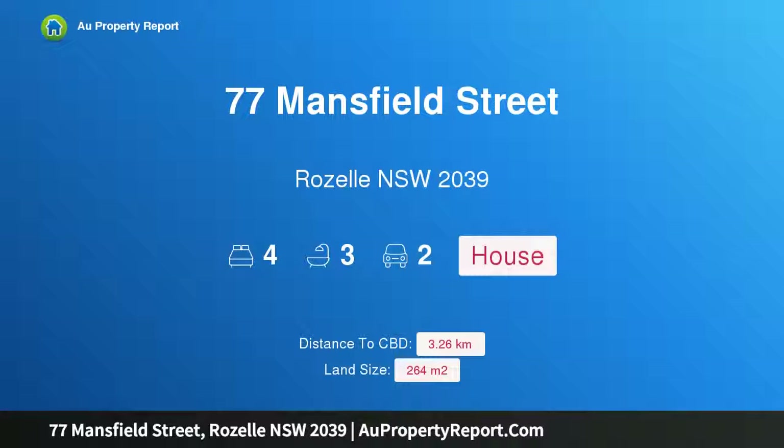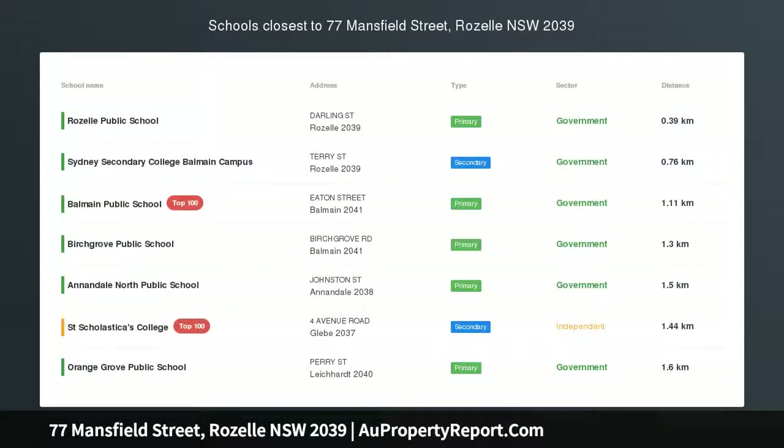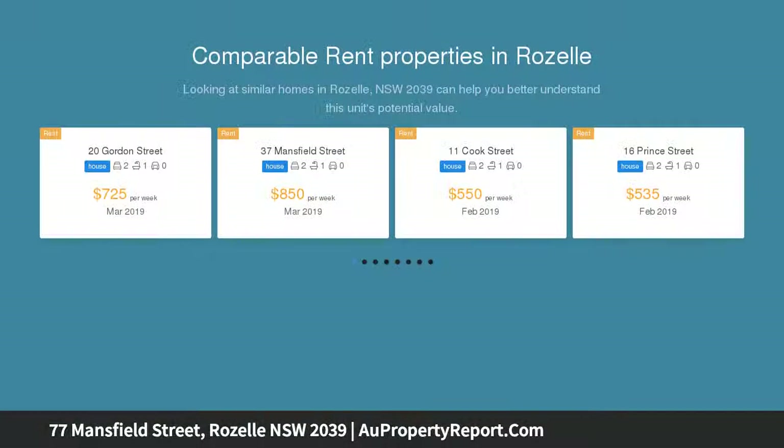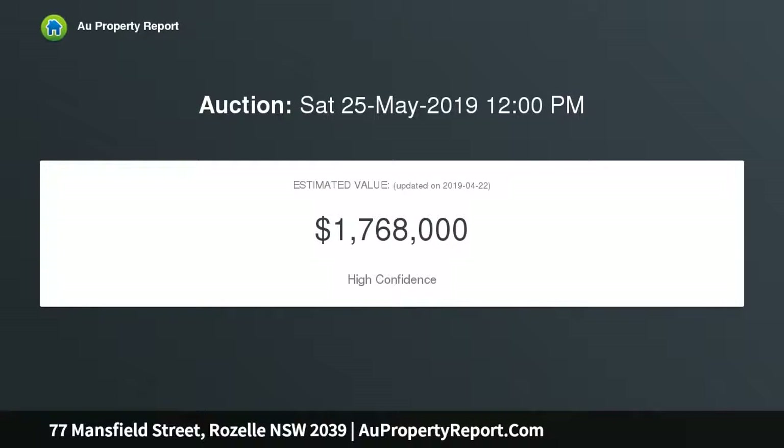Hi, I am glad to introduce property 77 Mansfield Street, Roselle, New South Wales 2039 — a freestanding family home with high-end recreation. Auction location on site. Behind its classic facade, this peninsula home has been elegantly rebuilt with sharp attention to detail and luxury finishes — a seamless indoor-outdoor family haven, an entertainer framed by north-facing courtyard gardens.